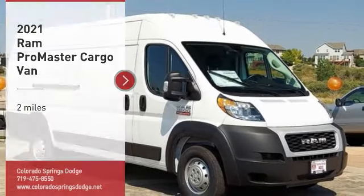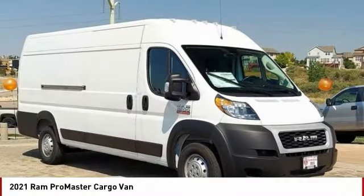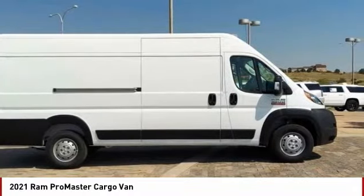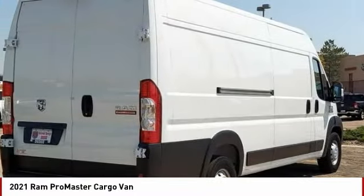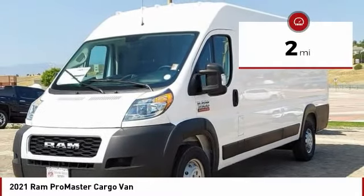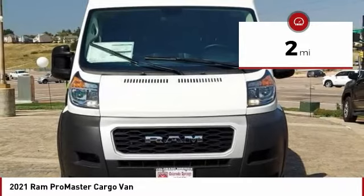Stop by and take a look at this 2021 ProMaster. Ram ProMaster provides superior on-the-job performance while helping your business carry more to more places. This vehicle has less than 100 miles. Here are some of this vehicle's great options.